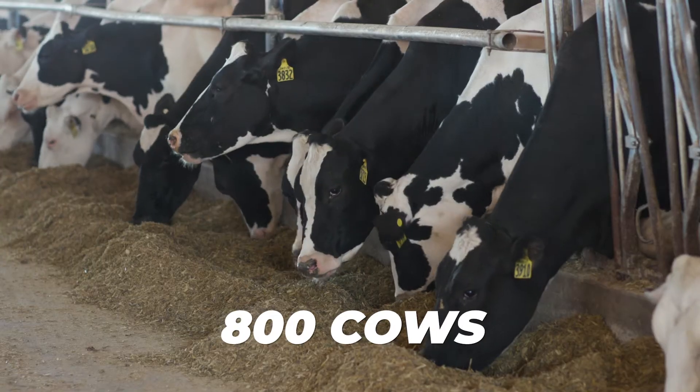Hey, welcome to Rainford Farms. My name is Brett and we're glad you're here. I'm looking forward to showing you around today. On this farm we milk about 800 cows and we do it with this milking parlor right here called a carousel. So every day our cows get to go on a little ride and I'll show you. Come with me.